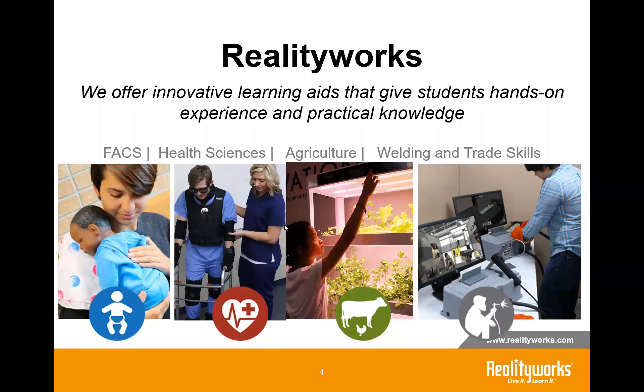Who is RealityWorks? We offer innovative learning aids that give students hands-on experiences and practical knowledge. Our company has been around for over 25 years, and we create impactful simulators, models, and demonstrators that can help students learn about career paths they're interested in. We sell into middle schools, high schools, post-secondary, as well as social service organizations around the world. Our big areas within CTE are family consumer sciences, health sciences, agriculture, and welding and trade skills.